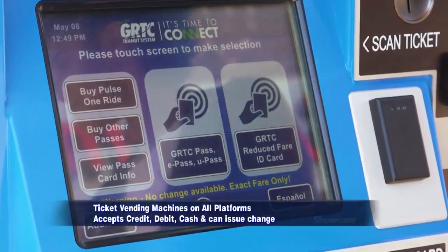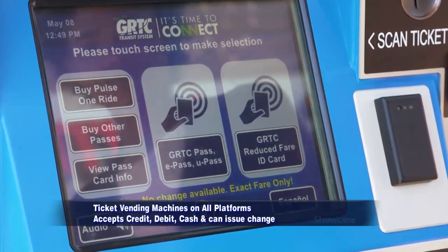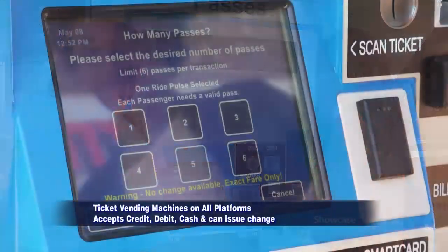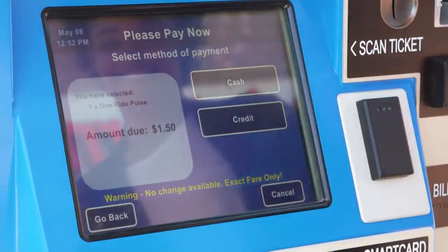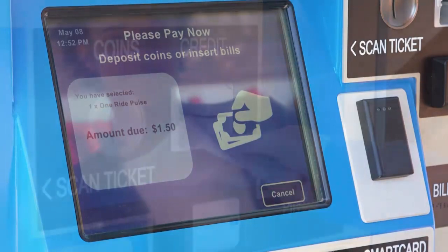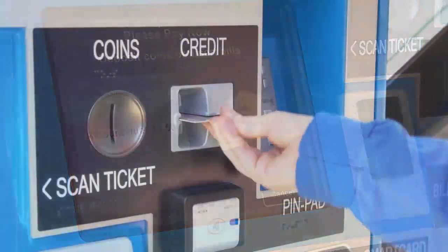We still accept cash and coin, we'll issue change, and we will accept credit and debit. You'll enter your zip code onto the pin pad right next to the ticket vending machine, and something new is mobile payment, so we're really excited about that. Additionally, there's smart technology.